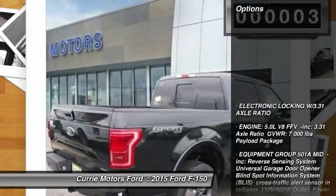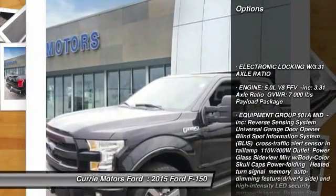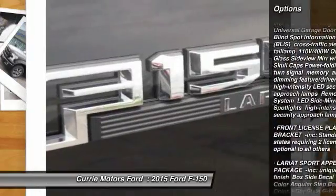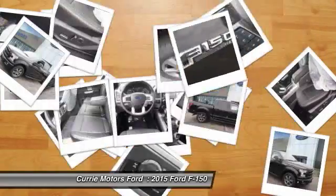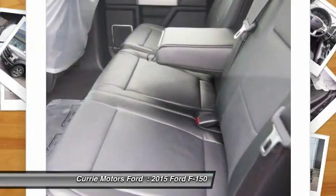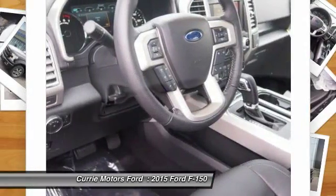Here are some of this vehicle's great options: tow hitch, traction control, anti-lock braking system, steering wheel audio controls, stability control, backup camera, keyless entry, power passenger seat, Bluetooth, and leather-wrapped steering wheel.